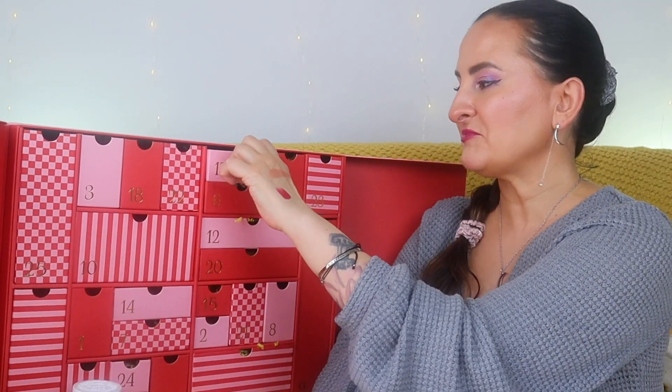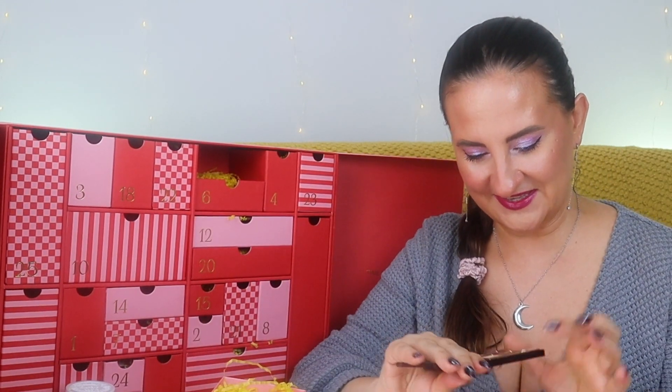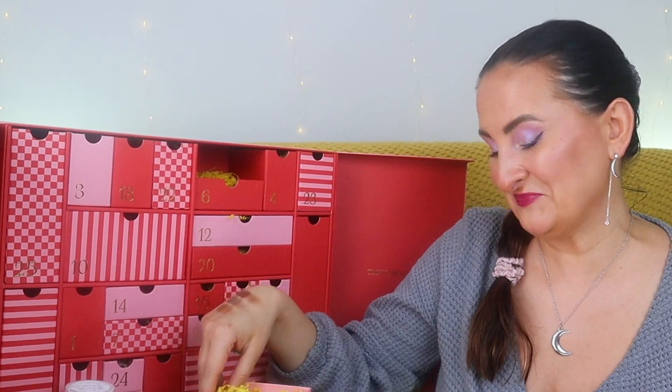Number seventeen: Charlotte Tilbury, another brand appearing often this calendar season. This is the Charlotte Tilbury Golden Goddess palette. I literally went to check my collection — I was sure I had it but the one I have is the Queen of Glow, not the Golden Goddess! So I don't have this palette yet, which is amazing. The shades are cool-toned and very neutral. Look at these swatches — so pretty! The lightest one is hard to see on my skin but they're all very pretty. Super exciting!